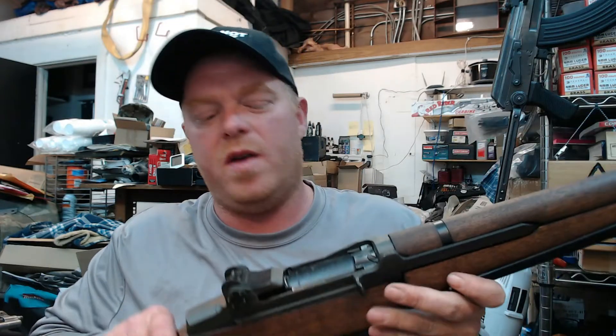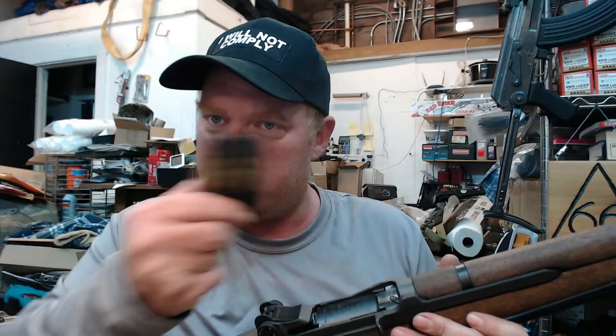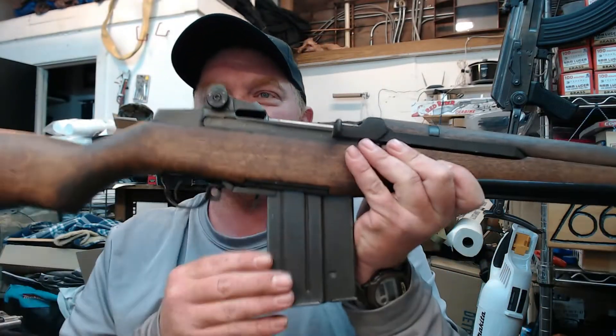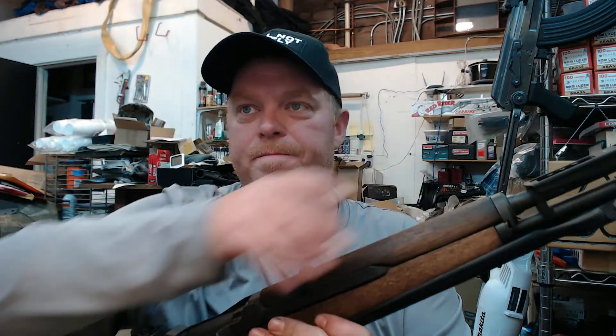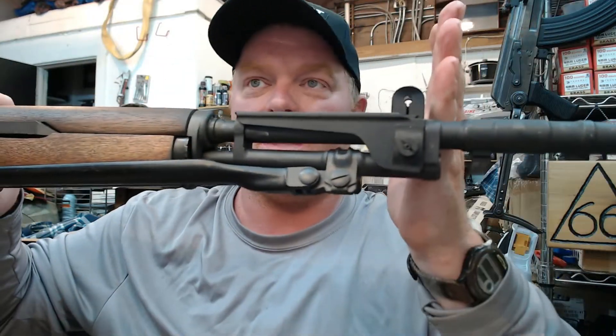They also realized that even though the en-bloc clip system was nice and auto-ejecting with the bandoliers, it was time to move to the detachable box magazine. So they basically took an M1 Garand, re-chambered it to a .308 barrel, and cut the barrel down to about 19.3 inches, giving them a little bit handier rifle — still a full-size battle rifle, but a little shorter.